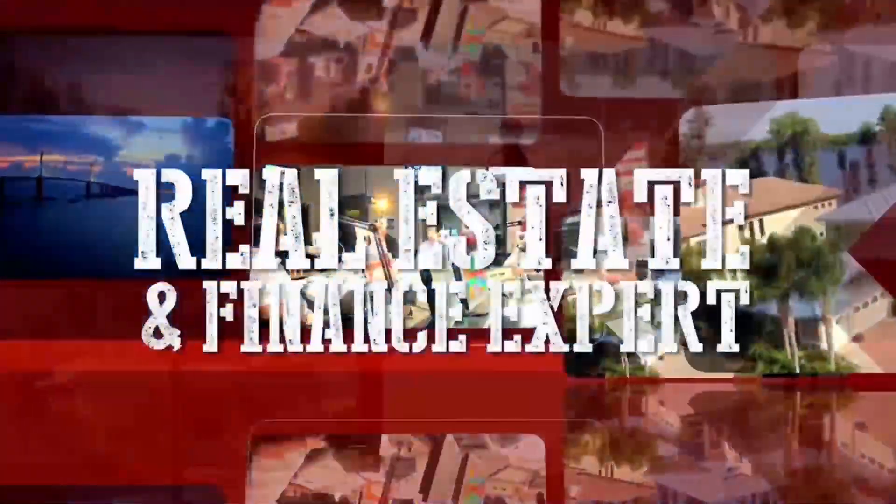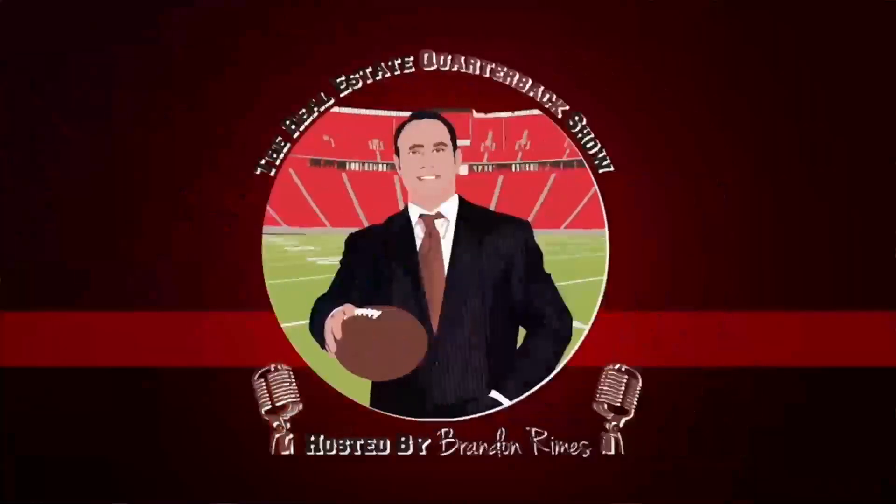A real estate and finance expert that goes to bat for you every day as a consumer advocate. Your host and the consumer quarterback, Brandon Rimes. Welcome to the Consumer Quarterback Show — always helping you win as a consumer advocate, making you more street smart. Online at ConsumerQB.com, at Brandon Rimes 1, and at CQB Show as well.